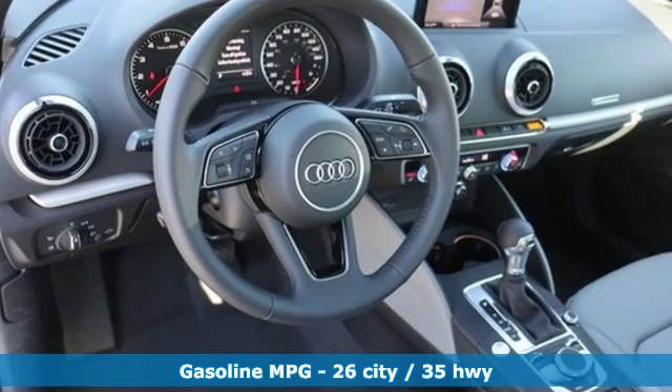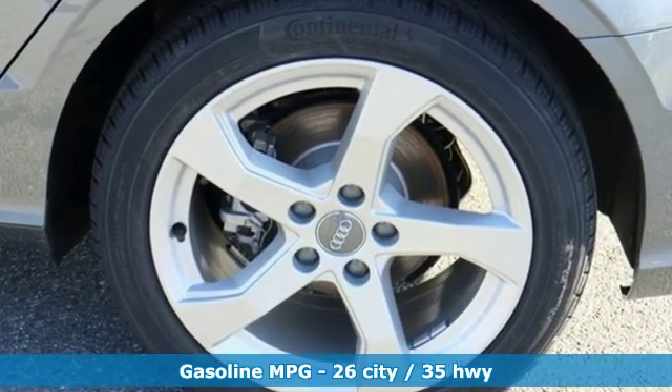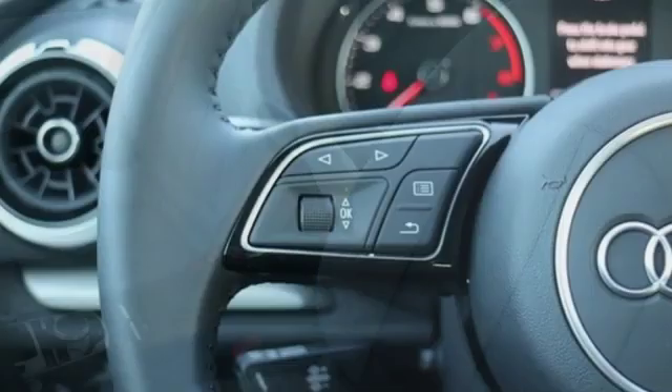It comes with all the amenities you need: streaming audio, front heated leather bucket seats, power heated mirrors, power sliding and tilting sunroof, and a turbo inline four-cylinder engine.